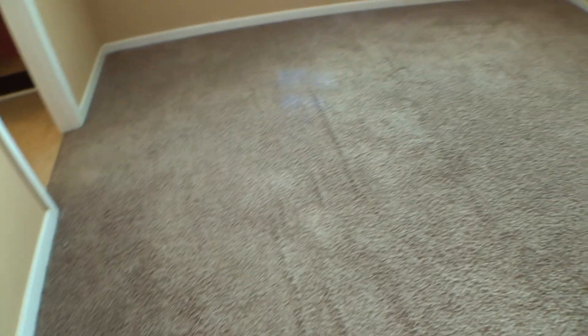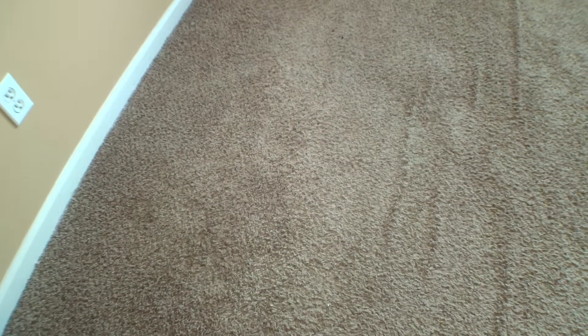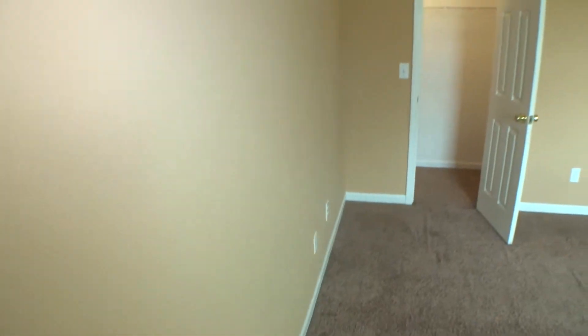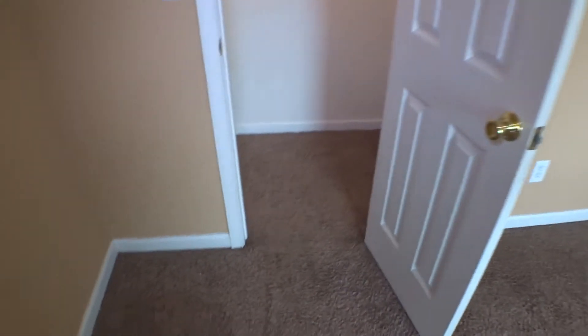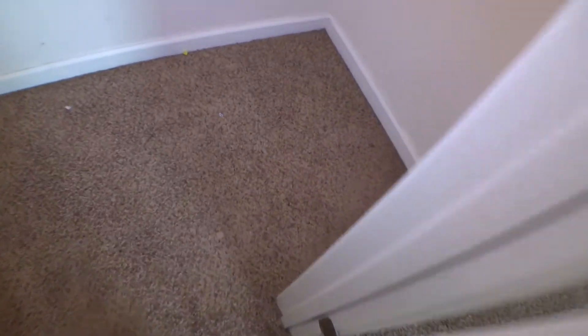Master bedroom — door and door casing in good condition, carpet on the floor. Baseboard, switch covers and outlet covers intact, no damages, walls in okay condition. Both windows have two-inch blinds working good, ceiling okay. Fan is working, all four bulbs are on. Inside the closet — door and door casing in good condition, carpet on the floor, minor scuffs on the walls, shelves in place, ceiling okay, light is on.